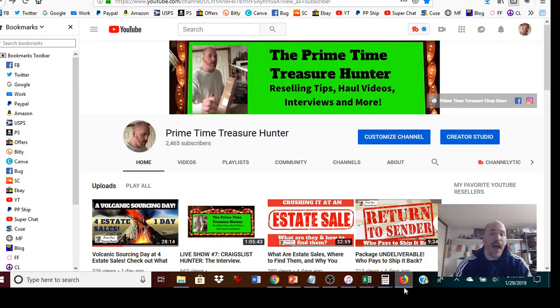Hey everyone, it's Dominic, the Prime Time Treasure Hunter. Thanks so much for coming by to check out another video. This is the second part in my video series on how to crush it at estate sales. If you did not get a chance to see the first part, make sure you check out the link at the end of this video. That's the one on what estate sales are, where to find them, and why you should go to them.